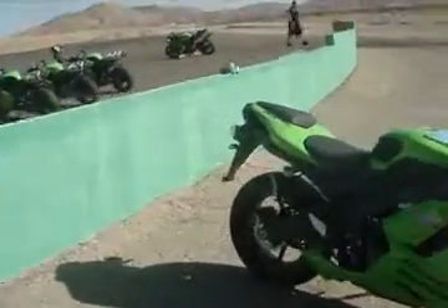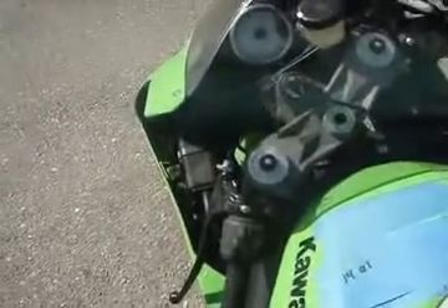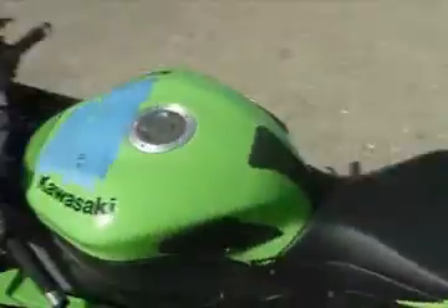So I'll be riding the ZX-6R Ninja — it's one of their bikes. It has a centered tailpipe, which is always cool. Looks like it has some kind of gear indicator as well, which is really nice. It looks quite small, low to the ground, and like it'll be a very comfortable bike to ride. The gas tank is pretty wide.